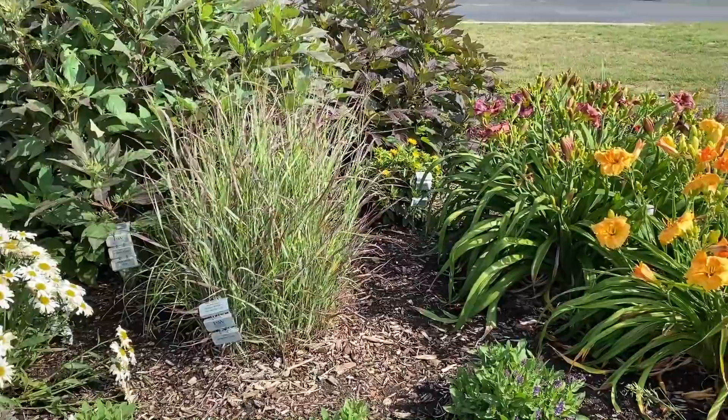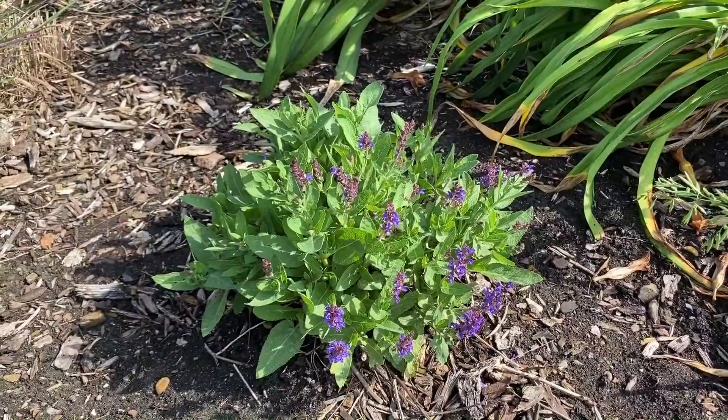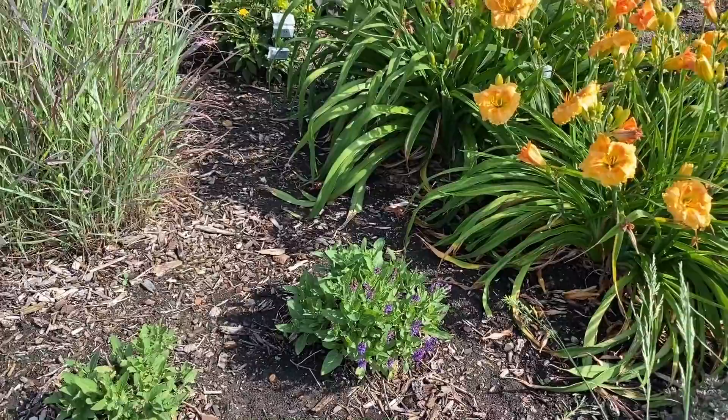Here we've got some Salvia Violet Profusion. These were trimmed back, and you can see now how they're starting to do their secondary bloom — not as prolific as the first, but any extra flowers are bonus flowers in my opinion.